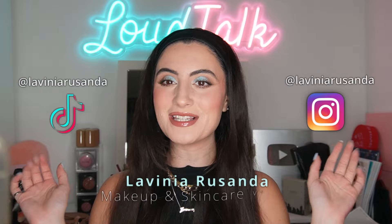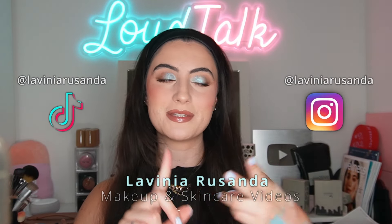Hey guys, welcome back to my YouTube channel! I hope you're having a fantastic day. If you're new here, hi, my name is Lavinia and I post beauty videos regarding makeup, skincare, acne, acne positivity, and just making you feel good in your own skin. I do unfiltered makeup reviews where I show you how the makeup applies on my textured skin in different lighting, no filters, and I do full day wear tests. If that's something you're interested in, I would love for you to join the channel by hitting the big red subscribe button.